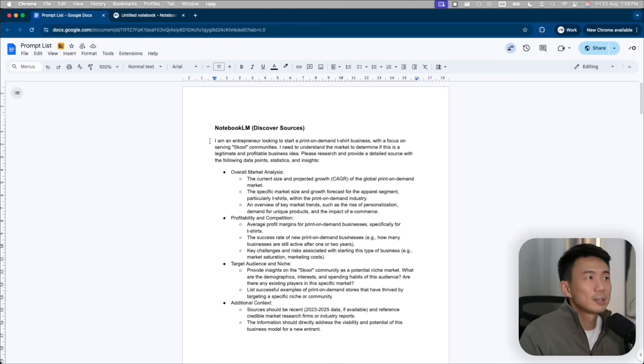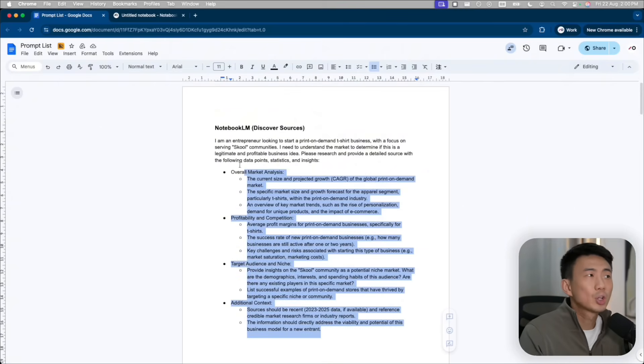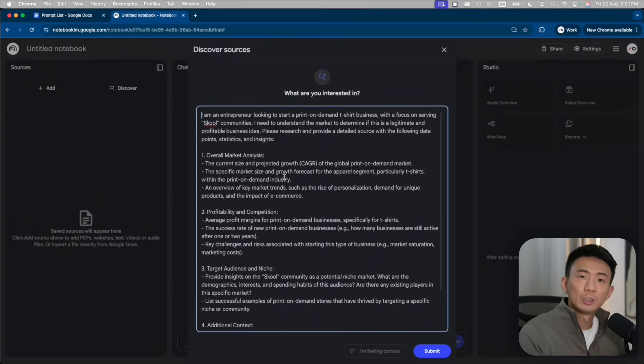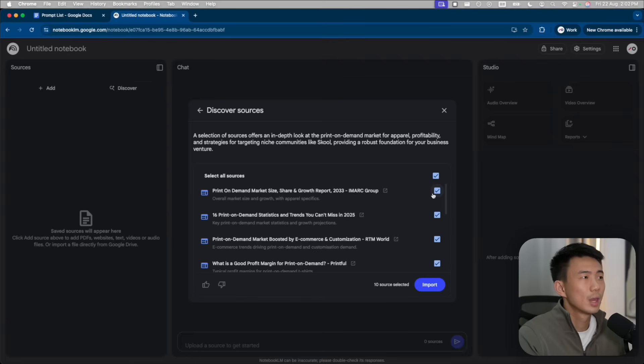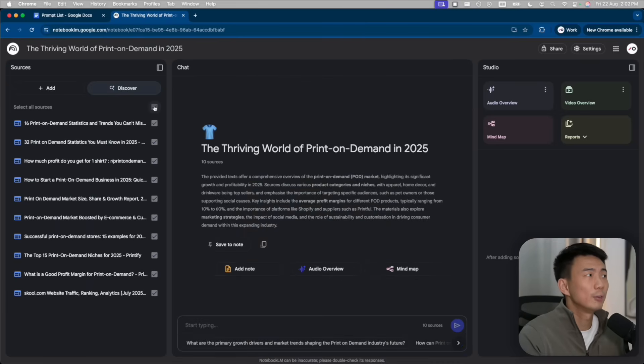I've actually prepared a prompt for NotebookLM to discover the sources. So we are going to input the prompt here to let NotebookLM do the research for us. This time I have an idea I would like to validate. Let's say I want to start a print-on-demand t-shirt business, and I want to focus on serving school communities, as there are so many communities growing now and I can see growing demand for that. So I need to first understand the market to determine if it's a legitimate and profitable business idea. We're going to ask NotebookLM to research and provide detailed data points, statistics, and insights — covering overall market analysis, profitability and competition analysis, and target audience and niche analysis. So let me just copy this whole prompt and paste it here and let NotebookLM research for us. We can click submit. Then we got different resources here. We can click import, and now by default all the resources are selected.